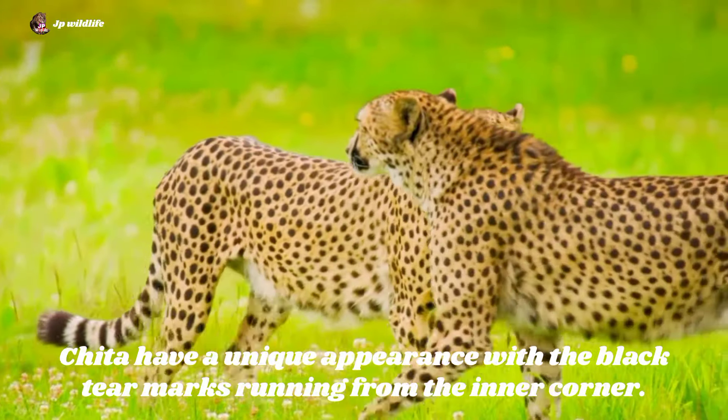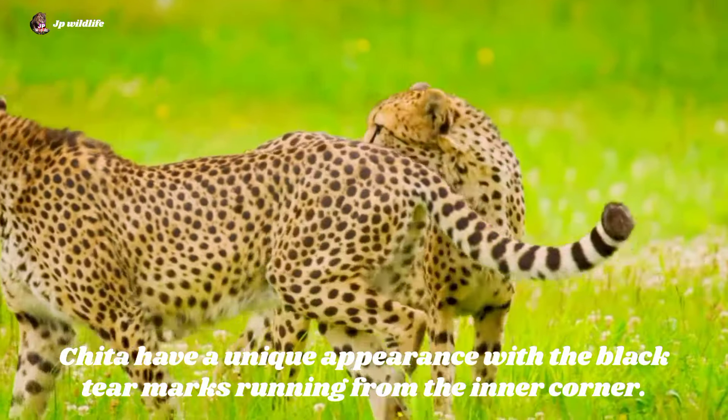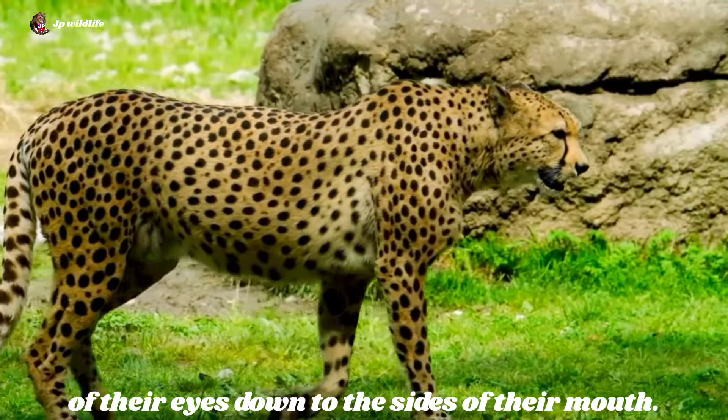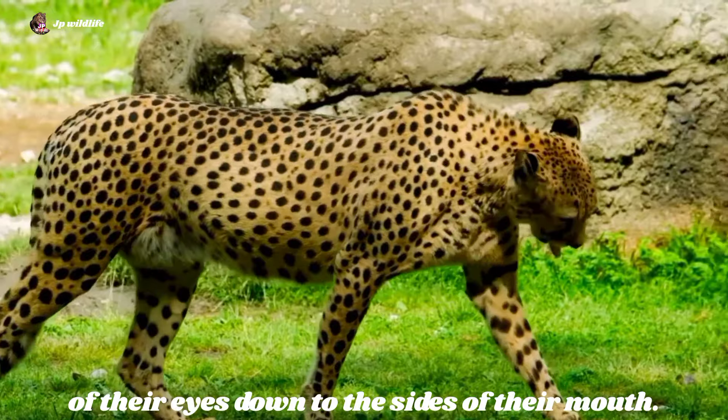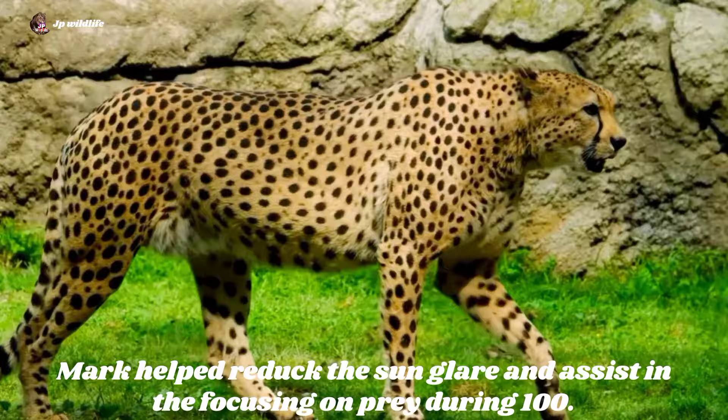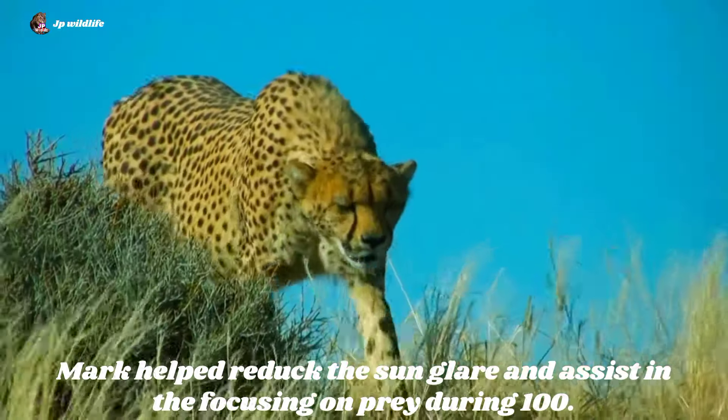Cheetahs have a unique appearance with black tear marks running from the inner corner of their eyes down to the sides of their mouth. These marks help reduce sun glare and assist in focusing on prey during the hunt.